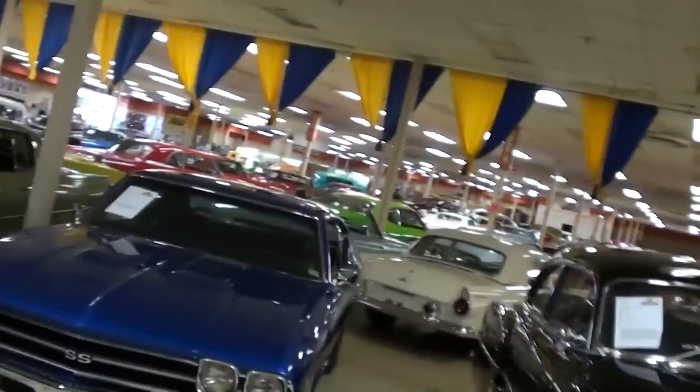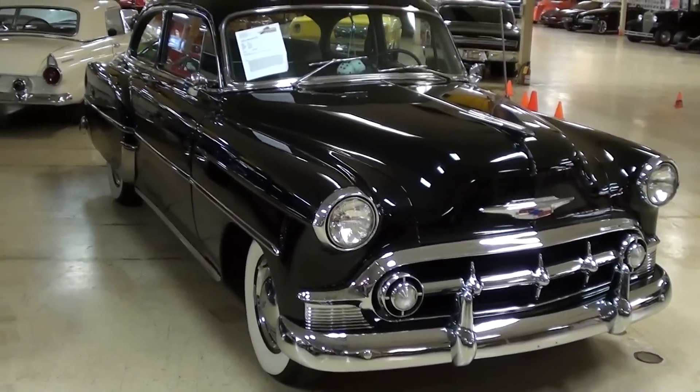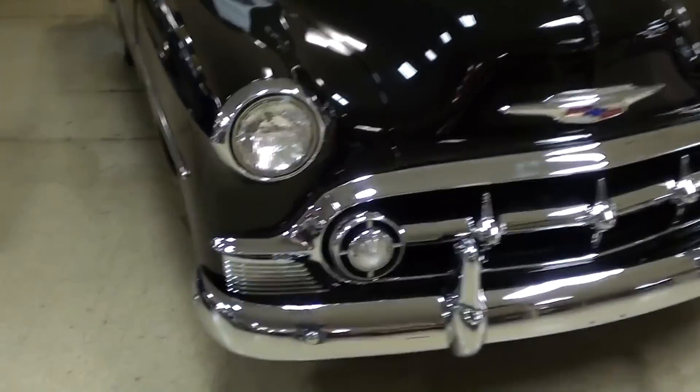Hey guys, coming to you from Gateway Classic Cars over here outside of St. Louis, Missouri. I thought you might like a look at this 1953 Chevrolet 210 — this is the two-door and it's looking really sharp.